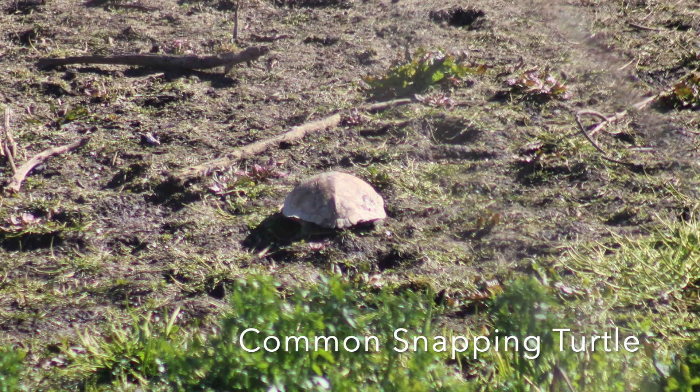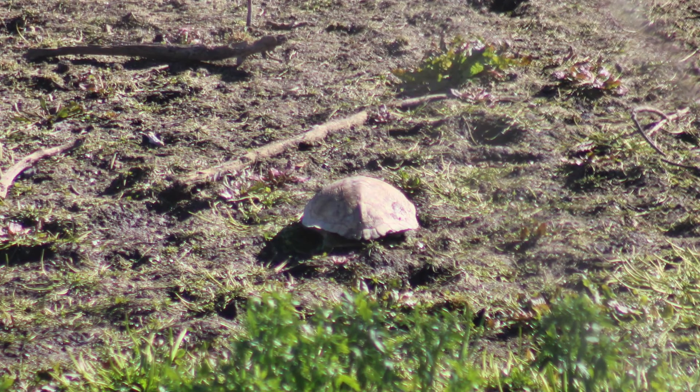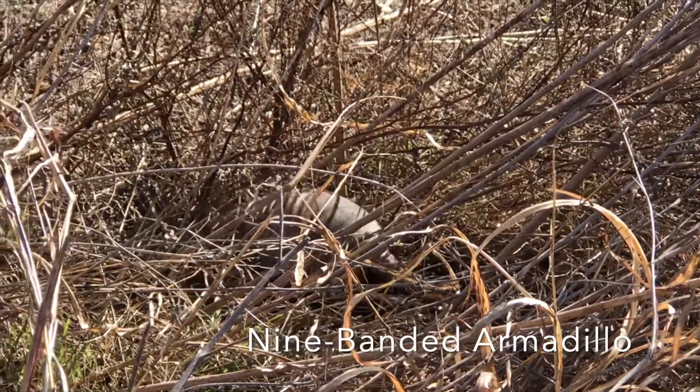Next we have a common snapping turtle — very cool type of turtle, and this thing was pretty big. And finally, we have an armadillo, a very strange animal, also found at the Village Creek drying beds.